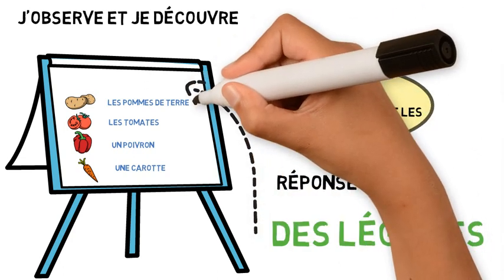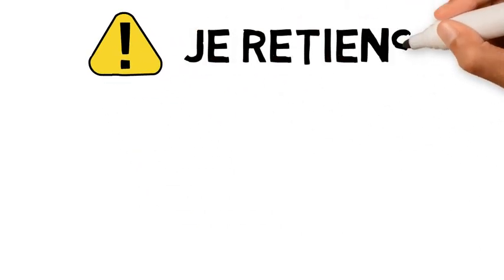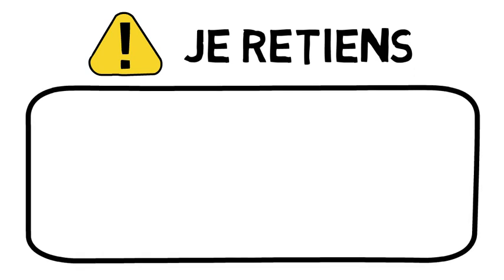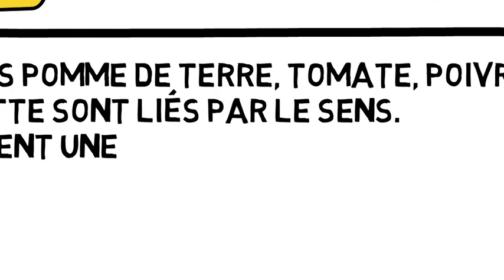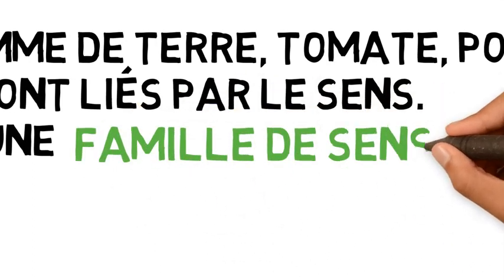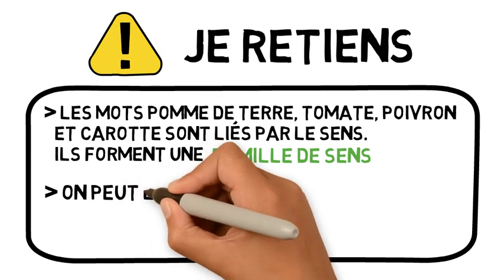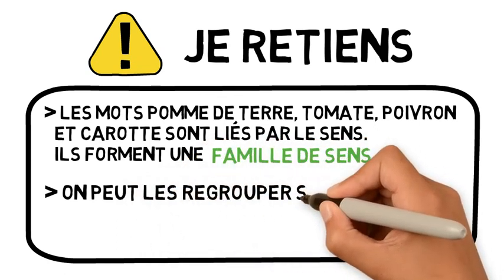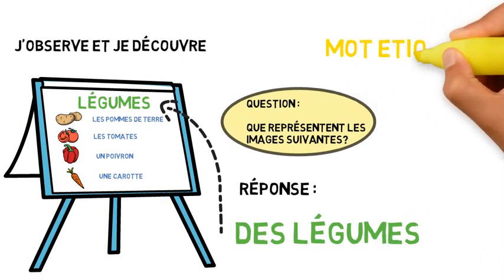Alors, le groupe pommes de terre, tomates, poivrons et carottes représentent des légumes. À partir de cet exemple, on peut déduire la règle suivante : les mots pommes de terre, tomates, poivrons et carottes sont liés par le sens. Ils forment alors une famille de sens. On peut les regrouper sous le mot étiquette qui est, dans ce cas, les légumes.